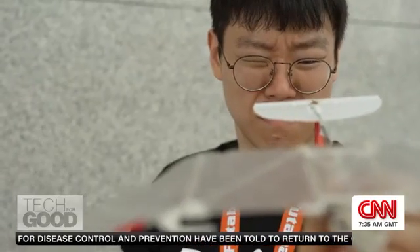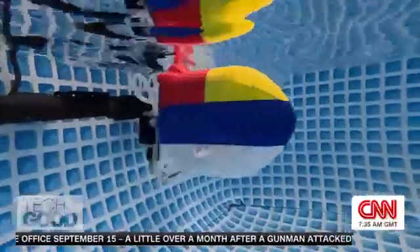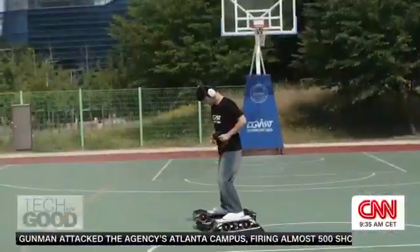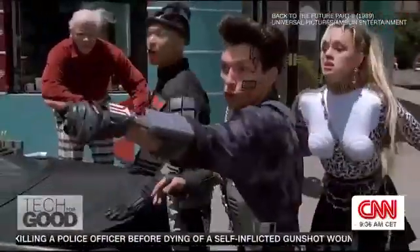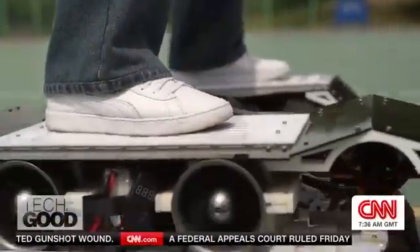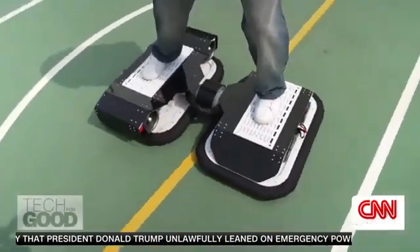The team is developing everything from a remote-controlled bird that could one day conduct aerial surveys, to a soft robotic fish to monitor the health of underwater ecosystems. They've even made their own hoverboard, inspired by a chase scene with Marty McFly in Back to the Future Part 2. This has nothing to do with bio-robotics, but while we're here, we have to try it because this is cool.